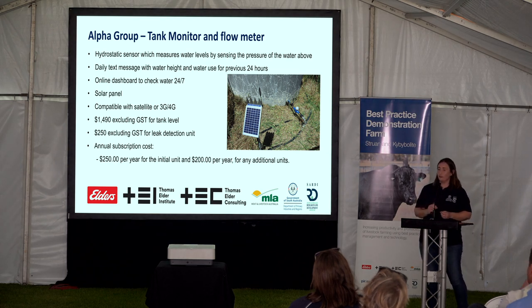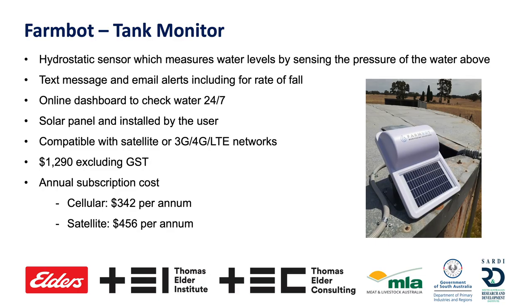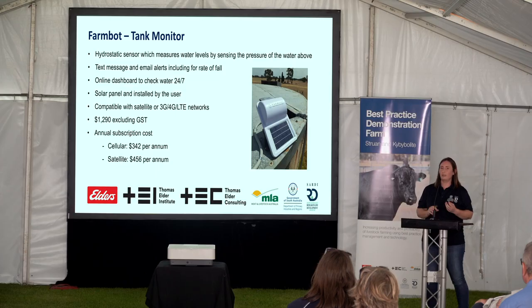We also have FarmBot on board — again a hydrostatic sensor. This one sends a text message when there are alerts. I get an alert when the tank height is above 190 centimetres and need to adjust the threshold. The important alert is when the level is falling rapidly or hits 75% water level height. Online dashboard available 24/7, solar panelled, and very easy to install — took about 10 minutes and it was up and running by the time we got back to the office. Cost is $1,290 excluding GST, with satellite connections more expensive than cellular.